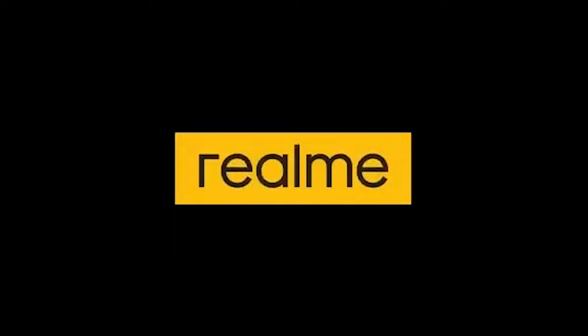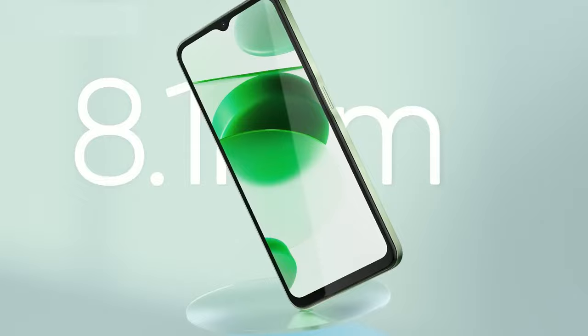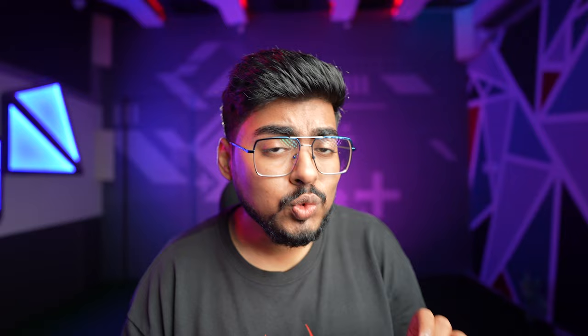The Realme GT Neo 3T 5G is another option under 30K. I share a personal opinion here — Realme's devices have been personally used by me and my team. Realme is durable and long-lasting, which is why it's a strong option. It's well powered with a Snapdragon 870, which gives much more stable and well-optimized performance.